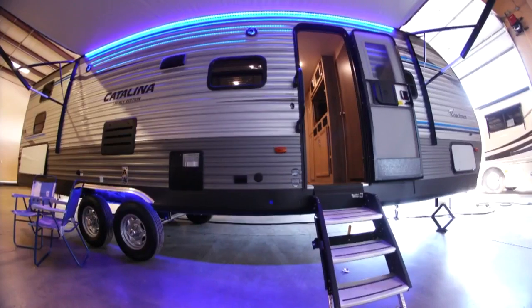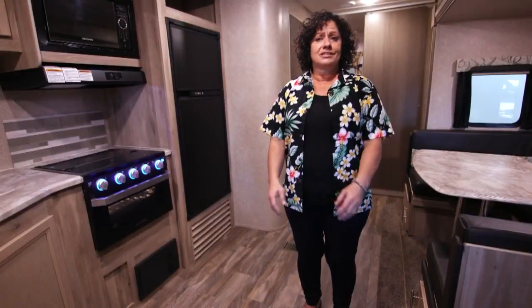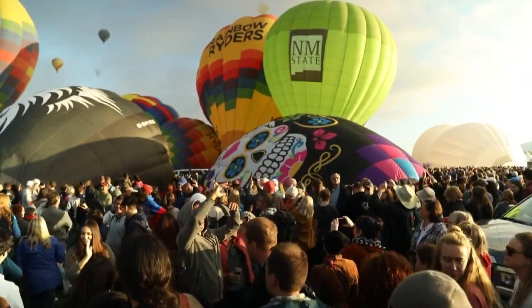It has an outdoor kitchen, a power awning, and really pretty blue LED lights throughout the unit. Just a really great family RV to take to the balloons — take the whole family and enjoy it.